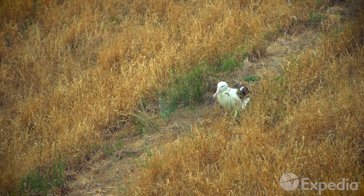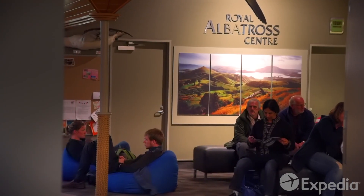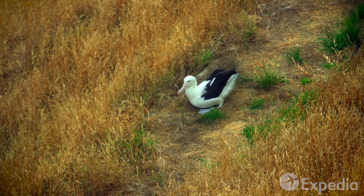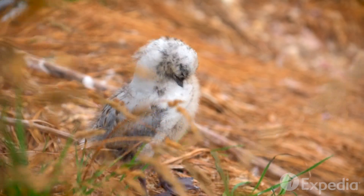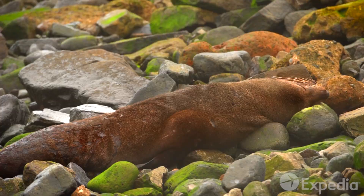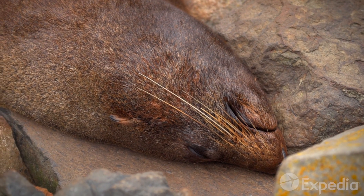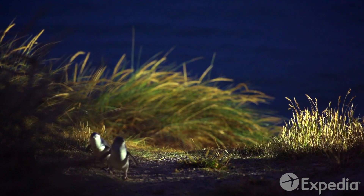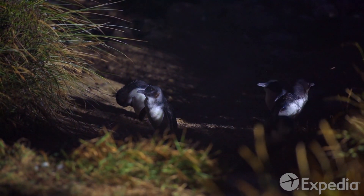Taiaroa Head is home to the world's only mainland albatross breeding colony. Pay a visit to the Royal Albatross Centre, a safe haven where these seabirds, who travel an astonishing 120,000 miles each year, come to rest, breed, and raise their chicks. While you're here, sit back and watch the resident southern fur seals glide by between their long snoozes in the sunshine. And if you hang around till dusk, you'll catch little blue penguins — the world's smallest — return from a big day at sea to the warmth and safety of their burrows.